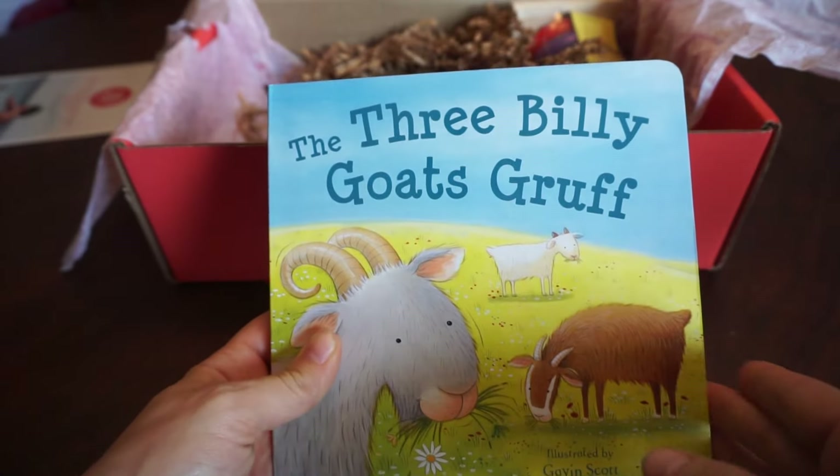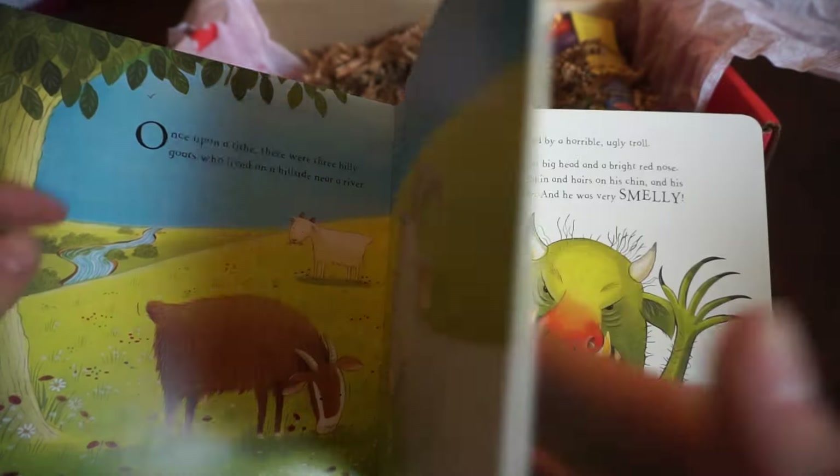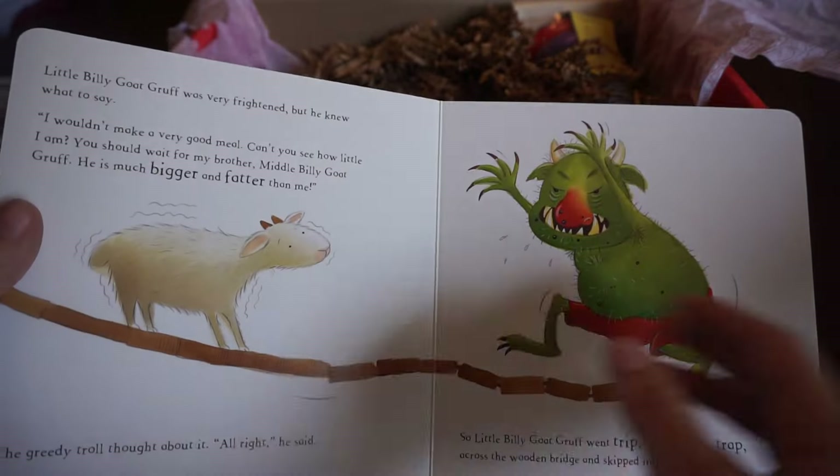Next thing, we got a board book — The Three Billy Goats Gruff. It has really nice, thick pages. So, that's a nice little book. We don't have that, so that'll be good.